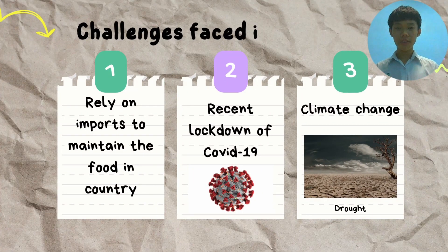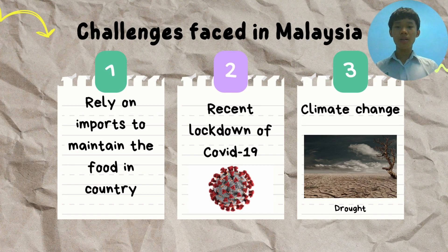There are many challenges faced in Malaysia to achieve food security. Firstly, Malaysia relies on imports to maintain the food supply in the country. Most foods such as rice and vegetables are mainly imported. For example, chilies are imported from Thailand.